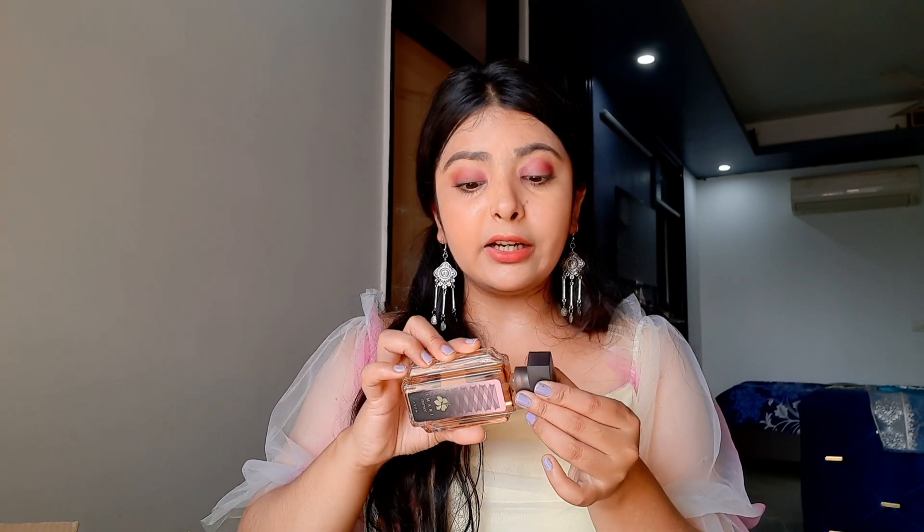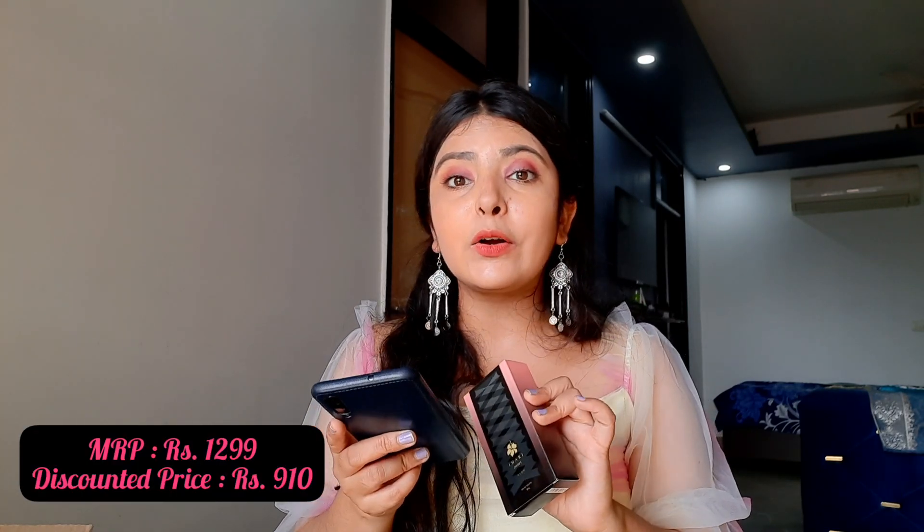The next product I got from the Amazon sale is this perfume called Imari Corset from the brand Avon. It is a really good perfume — I have tried it before and this is a restock for me. The smell is super good, perfect for the festive season, and it lasts for about seven to eight hours. It is a 50 ml bottle. The MRP is ₹1299 but in the sale I got it for ₹910 — it's a little on the costlier side but definitely worth the money.